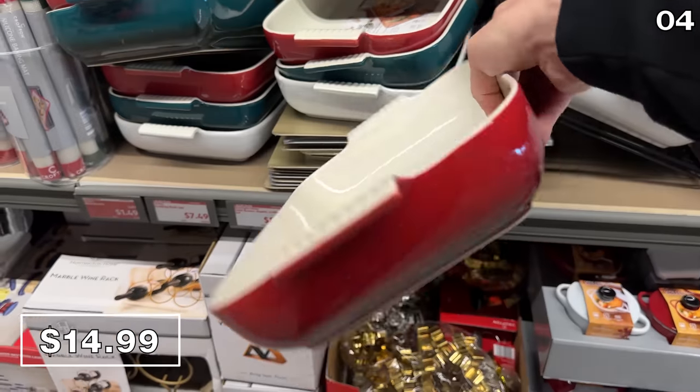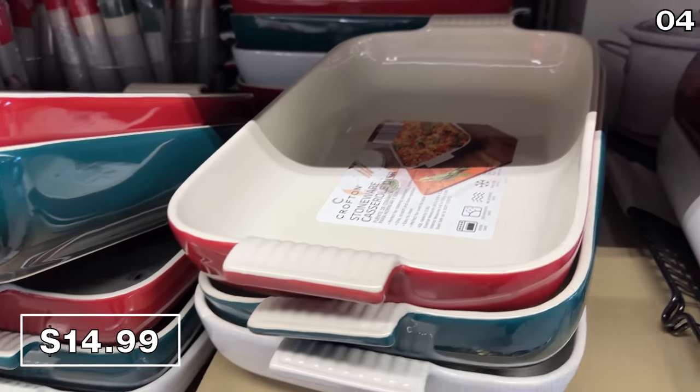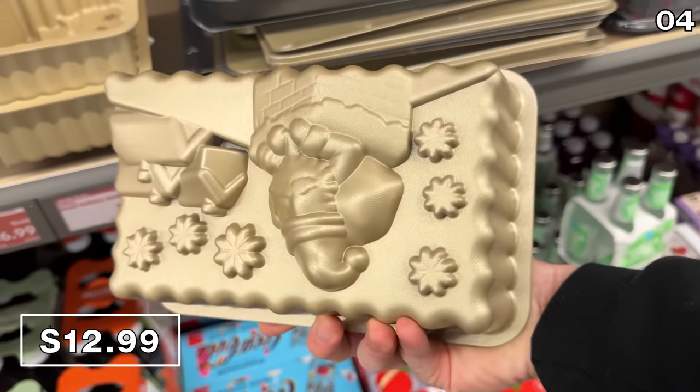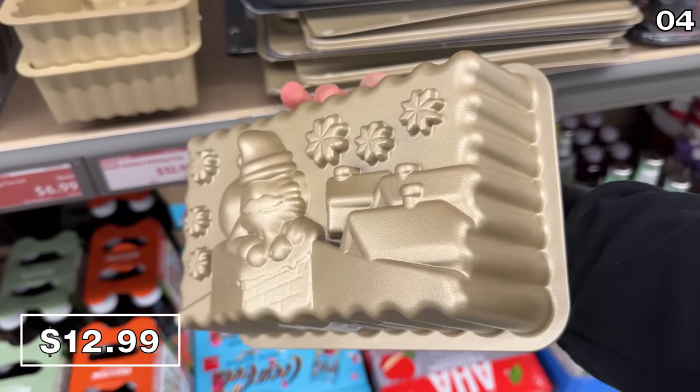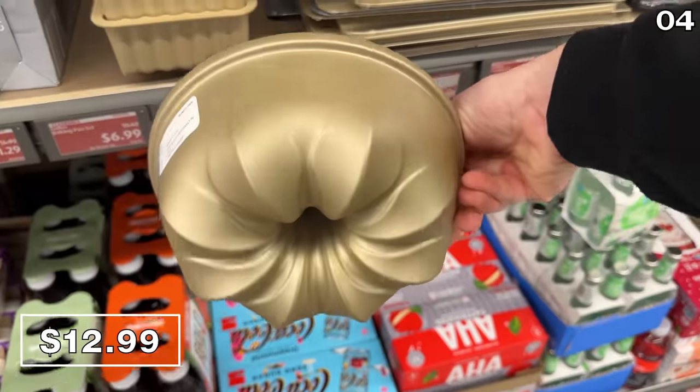The casserole dishes are available in red, white, or blue, and they have a nice large size. I like these small holiday baking pans for $13 in the form of a gold holiday imprinted loaf pan or a Bundt cake pan.